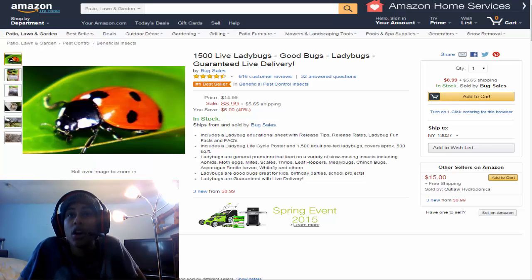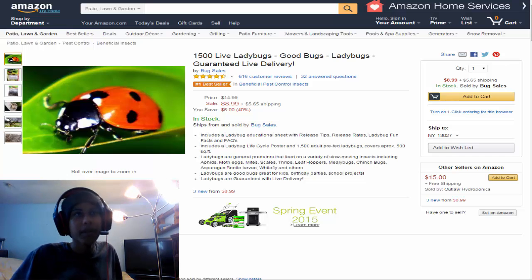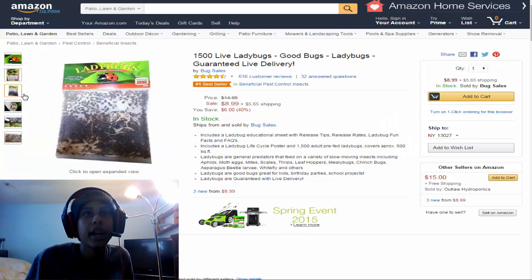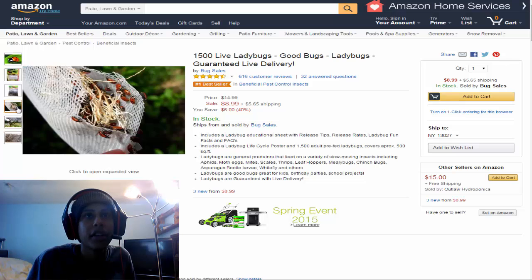They feed on moth eggs, mites, scales, thrips, leafhoppers, mealybugs, cinch bugs, asparagus beetle larvae, whitefly, and others. Ladybugs are good bugs for kids, for birthday parties, schools, and school projects. Ladybugs are guaranteed live delivery. So yeah, you can buy 1500 live ladybugs if that's what you're into. I don't know why I'd want 1500 live ladybugs — that would be creepy.